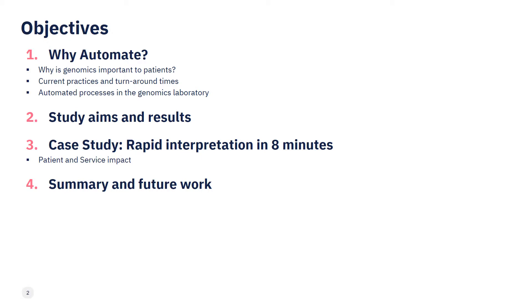Today I'll start by outlining the current situation and what role automation may have to play in rare disease reporting, followed by a description of my investigation into the potential impacts of automating interpretation. I'll finish this session with a case study highlighting how automation can be used to reduce analysis time down to as little as 5 minutes.